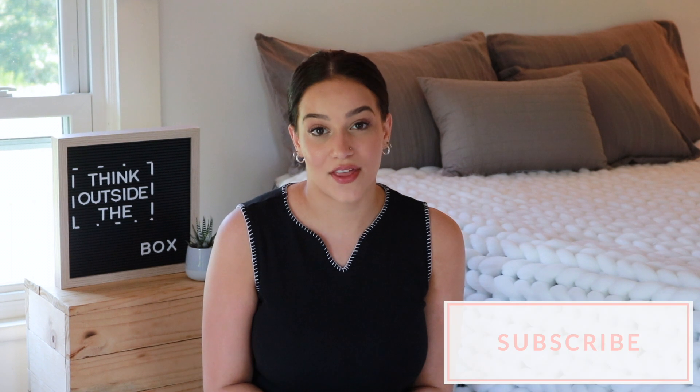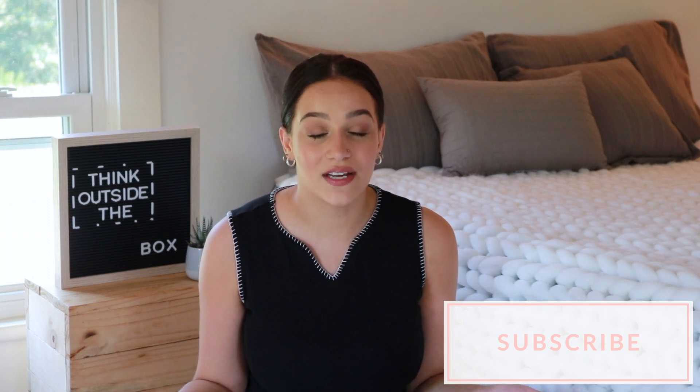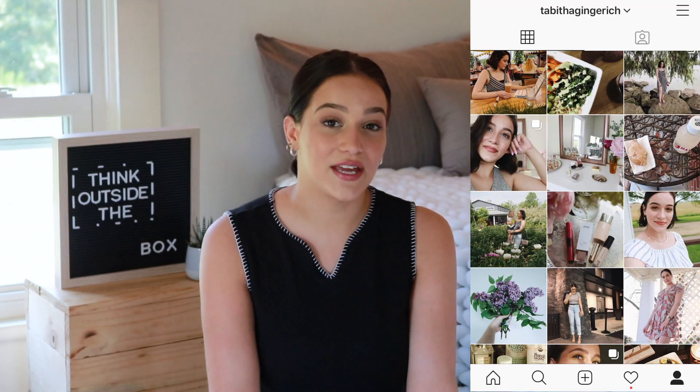Hey guys, welcome back to my channel. I am so glad to have you here. Today's video is going to be a ColourPop haul, which is super exciting. This is over $100 worth of product, and that's a lot, especially for me. My birthday was a few days ago, so this is kind of like my little birthday present to myself. I wanted to get some new fun things that just came out, so I'm super excited to share these with you guys. Please give it a thumbs up, and don't forget to join me on Instagram and Twitter — linked in the description box down below.